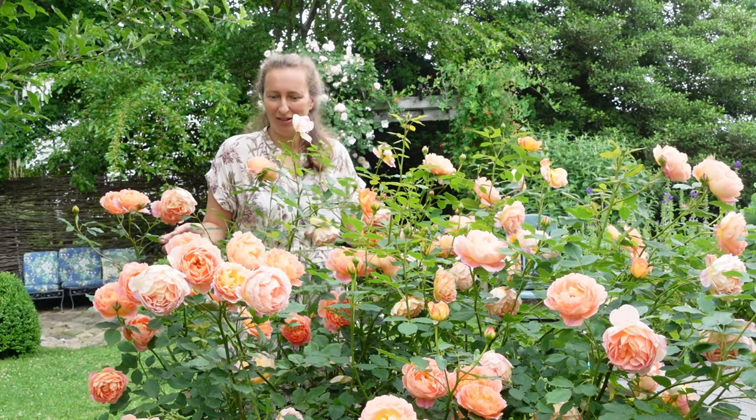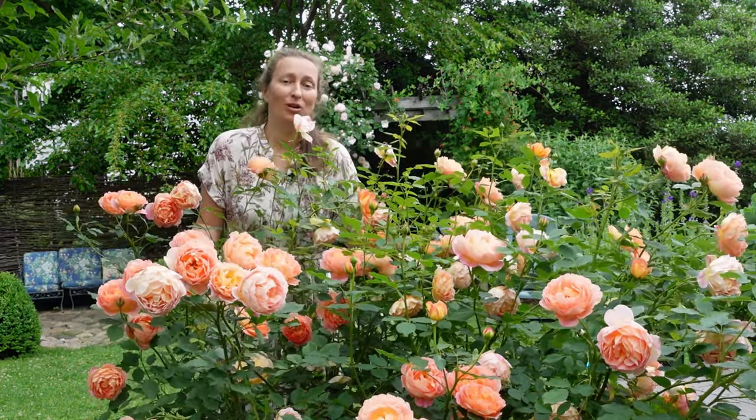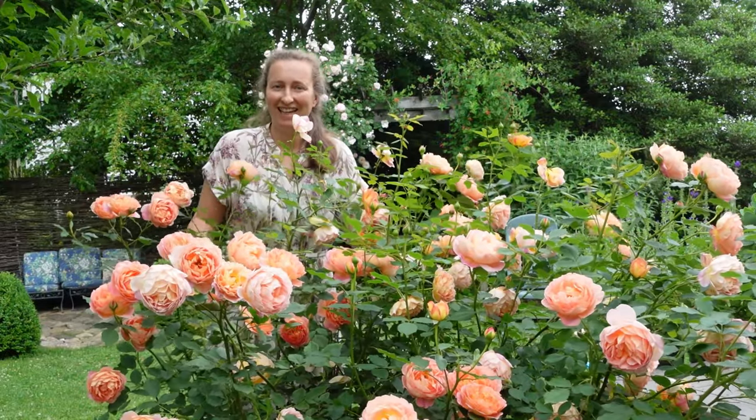So that's it for this video. My magnificent Lady of Shalott keeps blooming. Have a wonderful day, happy gardening, and I will see you next time.